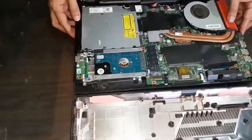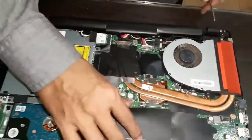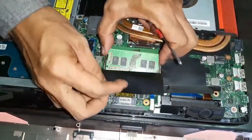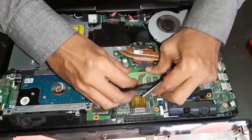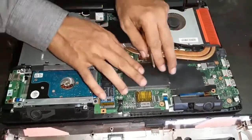This laptop was previously installed by us — the customer comes back to us every time they need service, so they're a regular. Now, the RAM is DDR4 — there are two sticks of 8GB each, so the total DDR4 RAM is 16GB.